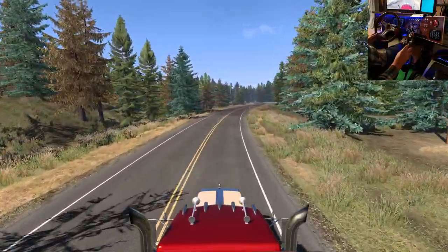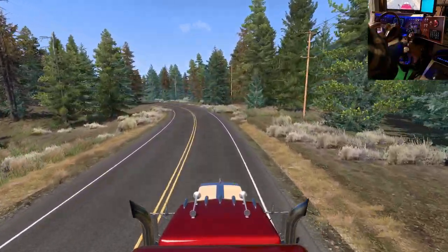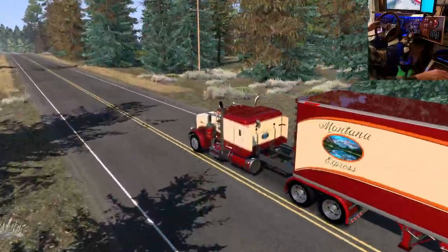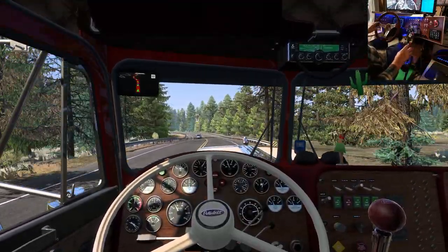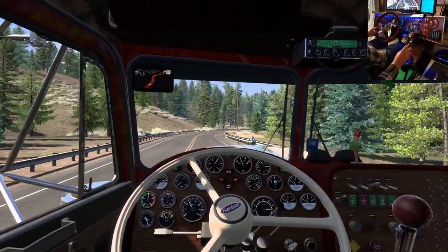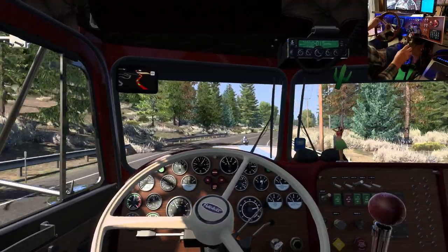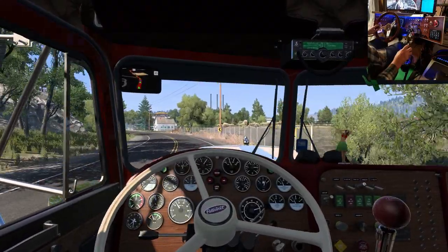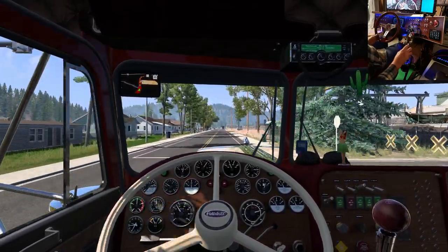A lot of guys just have a bright chrome thing, and another thing that really bugs me about a lot of mod trucks is the stack has a thick edge around it. But these are legitimately thin — probably 80 thou wall or something. They're not eighth inch. They'd be measured in a gauge — maybe 18 gauge steel.